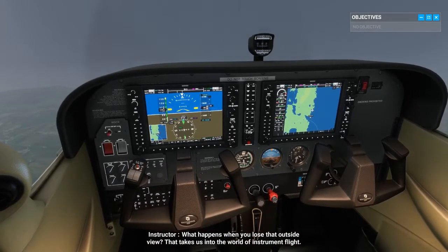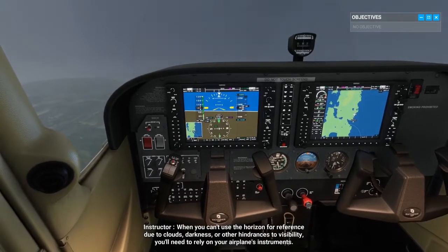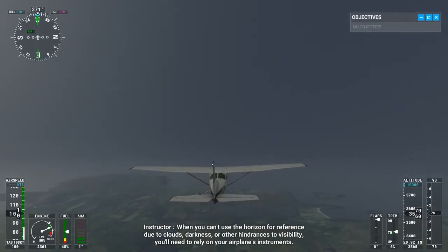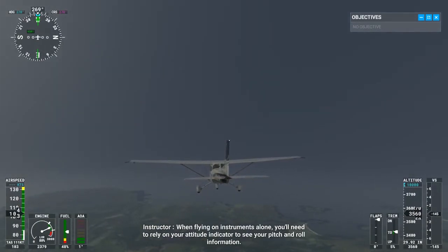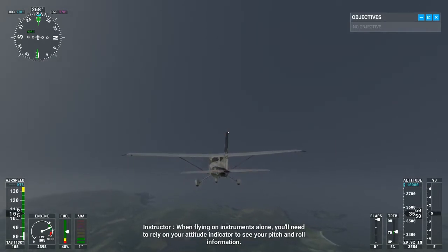That takes us into the world of instrument flight. When you can't use the horizon for reference due to clouds, darkness, or other hindrances to visibility, you'll need to rely on your airplane's instruments. When flying on instruments alone, you'll need to rely on your attitude indicator to see your pitch-and-roll information.